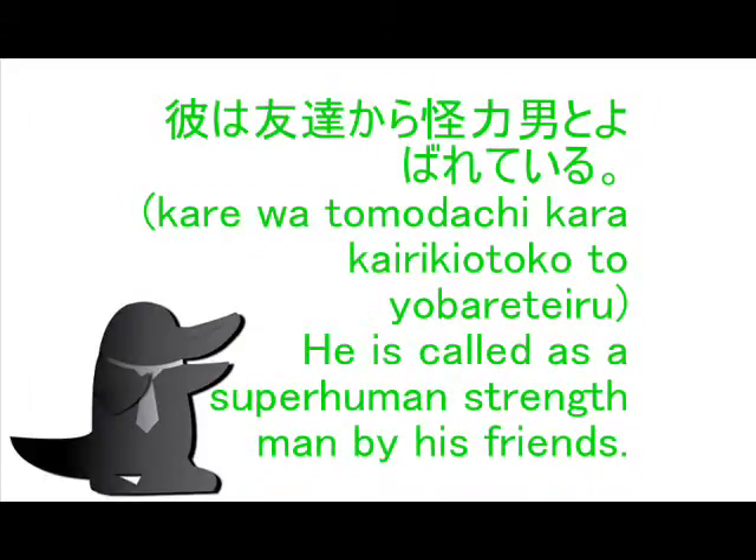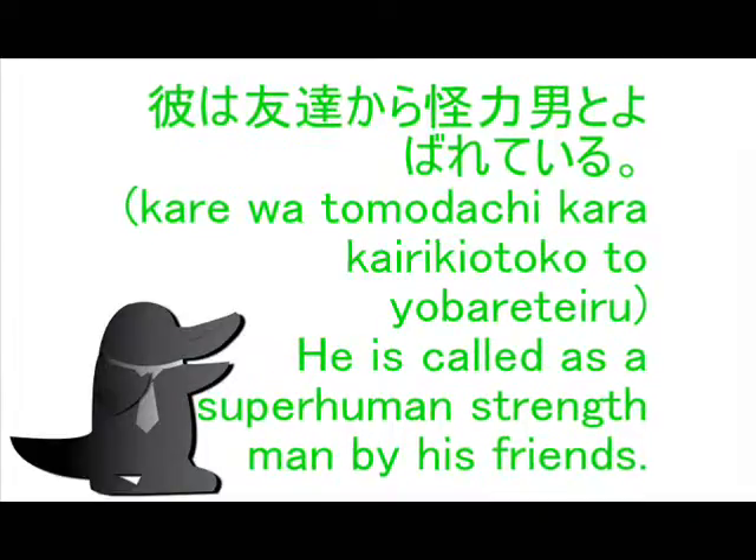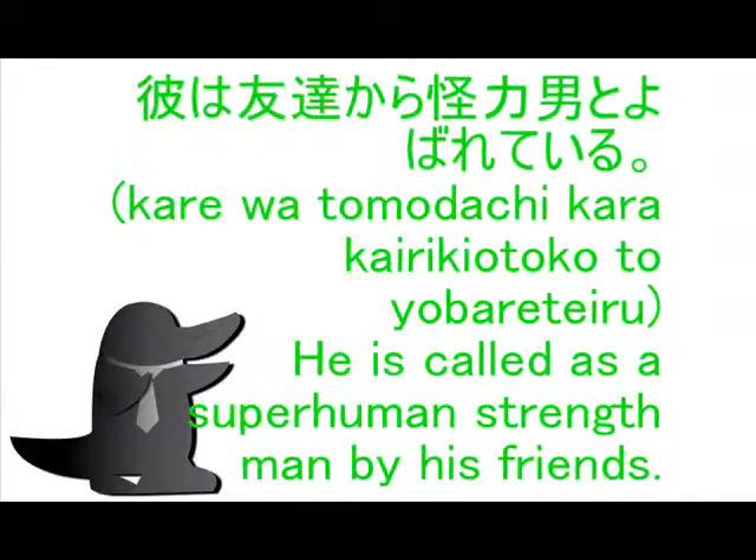Example sentence of this Kanji: Kare wa tomodachi kara kairiki otoko to yobarete iru. He is called as a superhuman strength man by his friends.